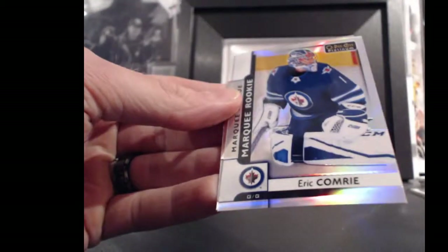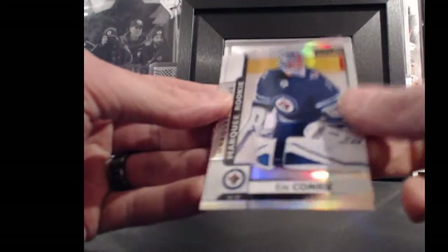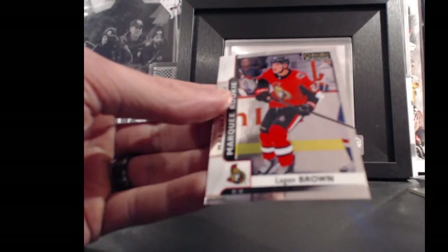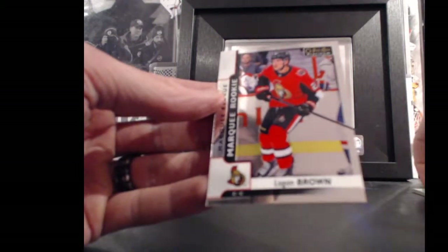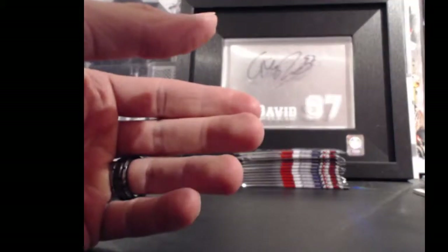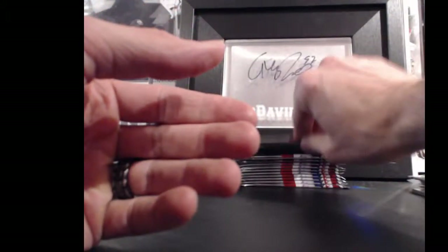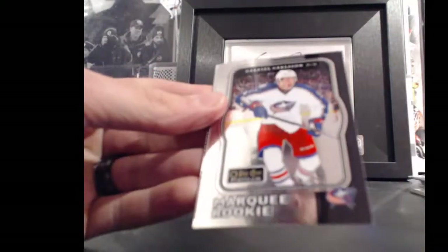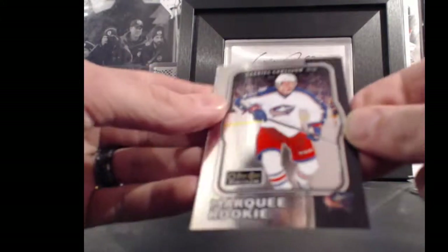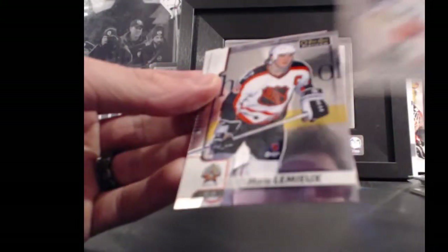There's a rainbow for the Winnipeg Jets and Sean 1989 — Eric Comrie, 1 point. For the Ottawa Senators and All Four Kinds, Logan Brown, marquee rookie, 21 points. For the Columbus Blue Jackets and Bummer Boy, Gabriel Carlson, retro, 53 points.